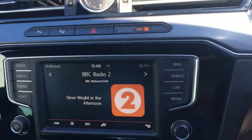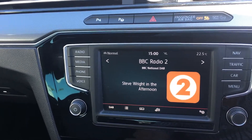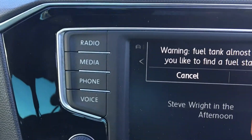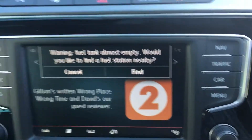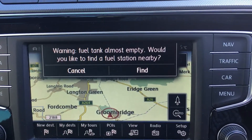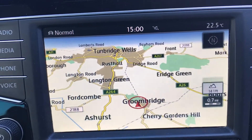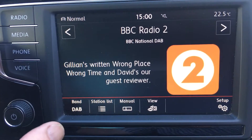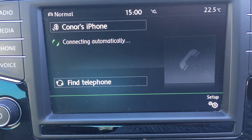We have your heads-up display, which deals with your radio, phone, and sat-nav. There's the sat-nav showing a nice colour display. There's the radio — Radio 2 — and the phone with Bluetooth. All very good.